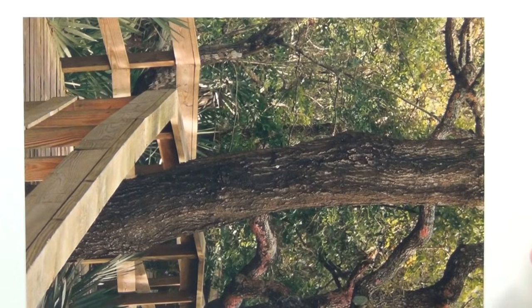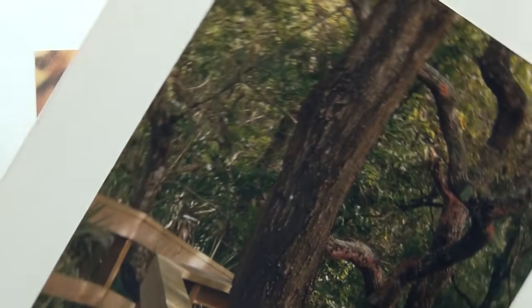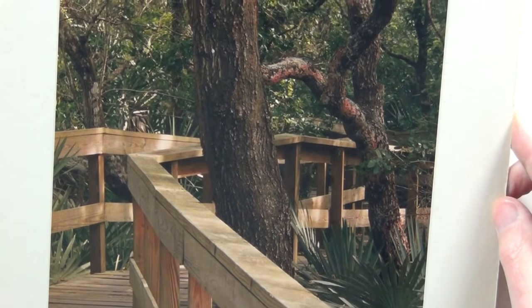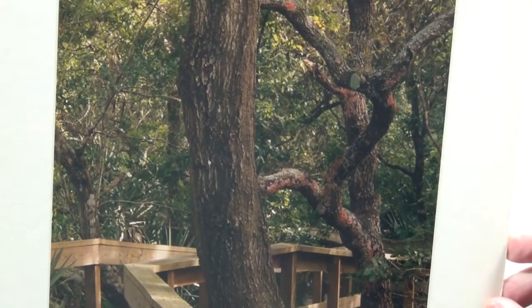This is a boardwalk in a wildlife refuge. I was trying to show the walkway as it went back into the distance.